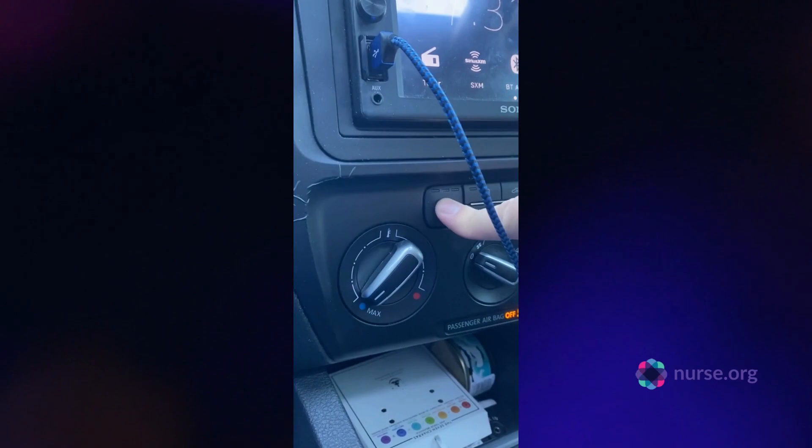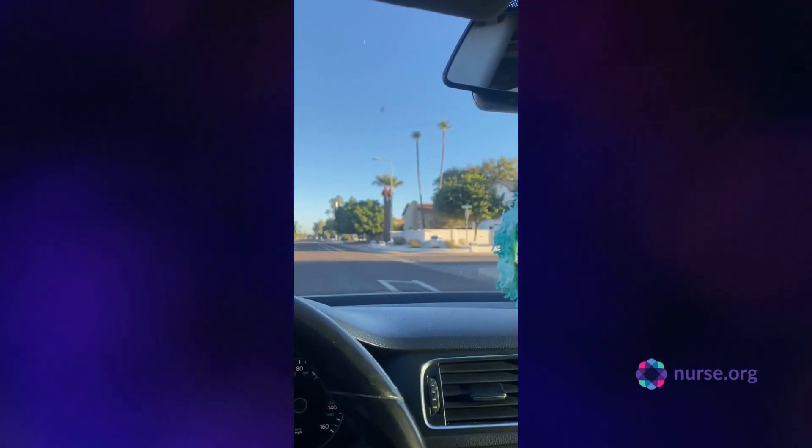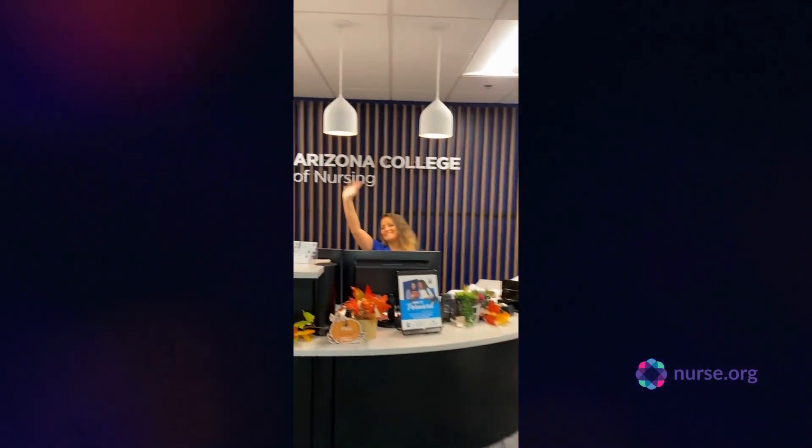It was a super chilly morning, so I cranked up the heater and turned on my seat warmers. Here I am on my way to school. I'm about to badge in to my building and get greeted by Miss Amanda. She is so lovely — love her.